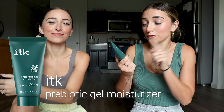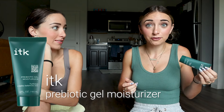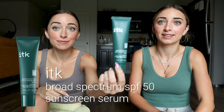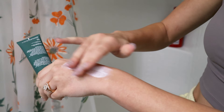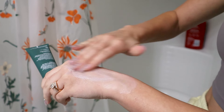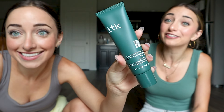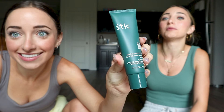Our next moisturizer is a prebiotic gel moisturizer. This one is amazing for people who want more of a lightweight moisturizer. A lot of people who have oily skin don't want to put a ton of moisture on their face, so this is the one for you. We also have an SPF sunscreen serum — it's a serum that has SPF in it but also helps hydrate and moisturize your skin. Great to use in the morning before you go out, underneath your makeup.